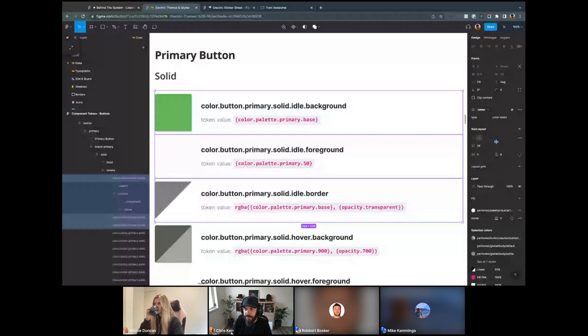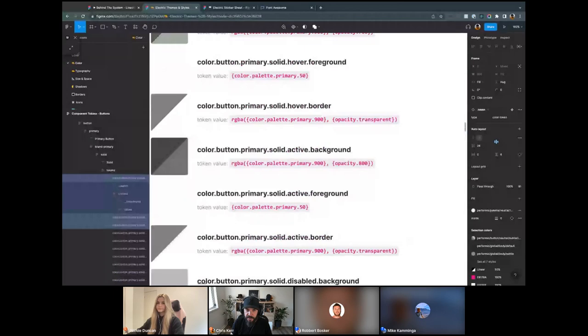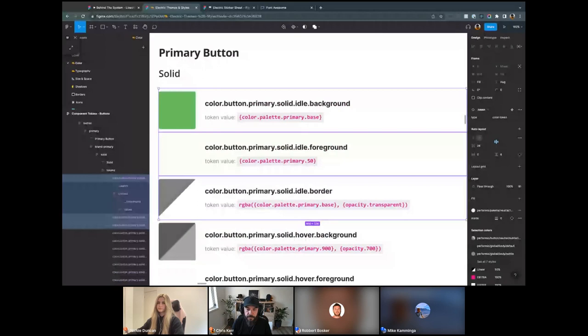We've seen this approach starting to happen in design systems like Material 3, which also uses foreground and background. Personally, I prefer explicitly declaring border as well — it adds a few more tokens but makes it much clearer from an instructional point of view on how to style a component. In terms of states: we've got idle, hover, active, and disabled. Different components can have other states — in input, for example, we also have selected. The concept of emphasis is tricky. In our light theme, solid means it appears solid relative to a light background.